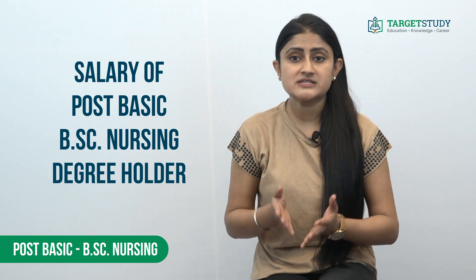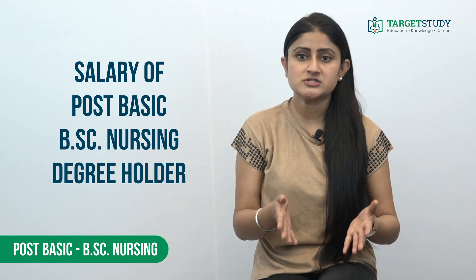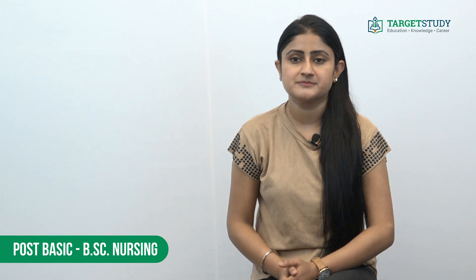The annual salary of a Post Basic BSc Nursing degree holder can be anywhere between rupees 2.5 lakhs to rupees 5 lakhs to start with, as it largely depends upon their post in the organization and the organization they have joined.